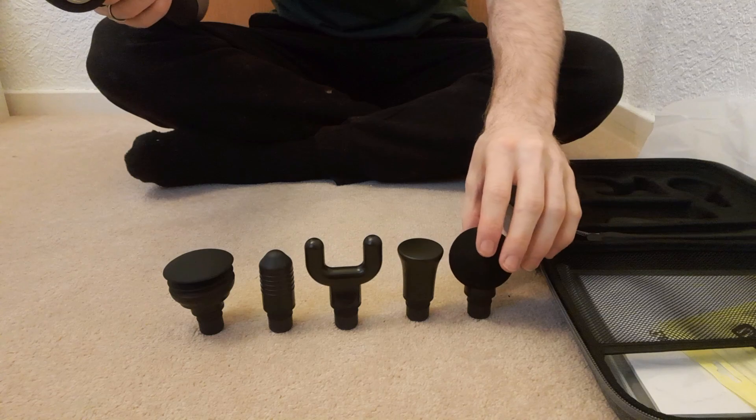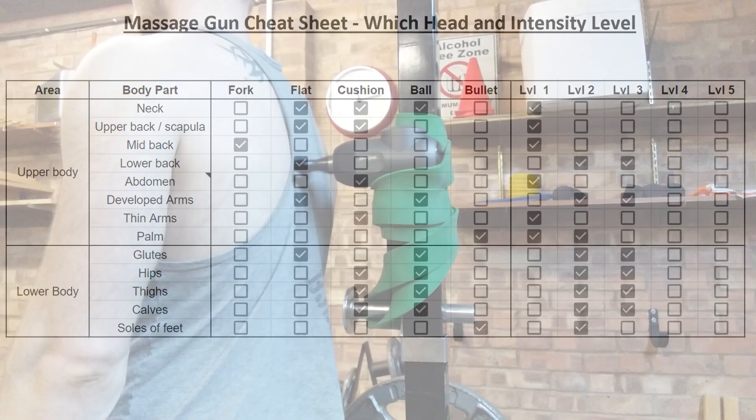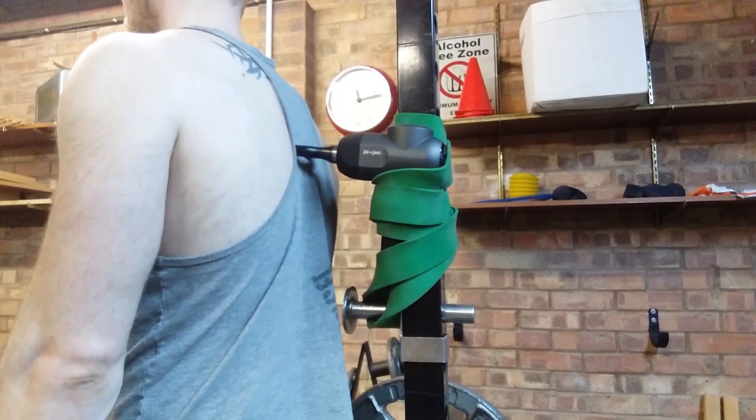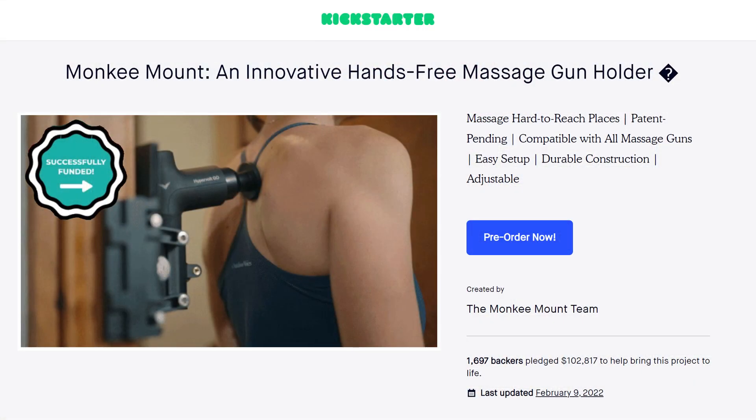Here you can see which head to use and which level to set it on. The forked head is only for the spine, while the flat, ball and cushioned heads are the most versatile. The forked head requires a partner since it's for the middle of your back. Two workarounds I've seen are to either secure the gun to a squat rack with resistance bands, or there's the Kickstarter campaign for the Monkey Mount. Depending on your flexibility, there may be other areas that aren't easy to both reach and apply the appropriate force.